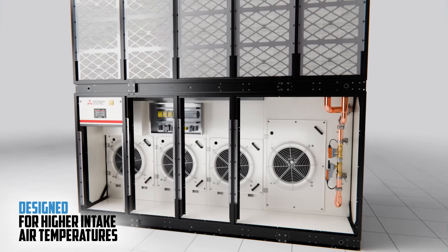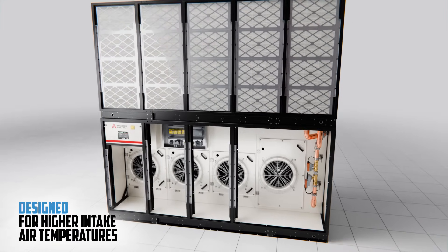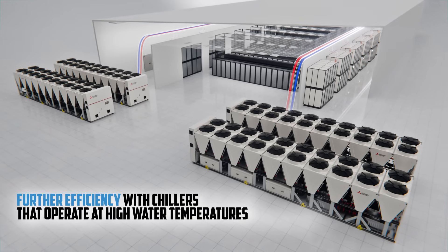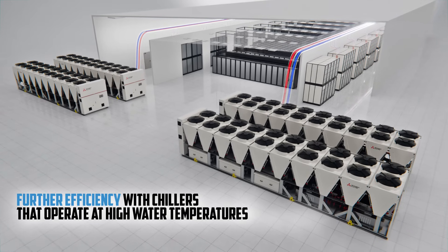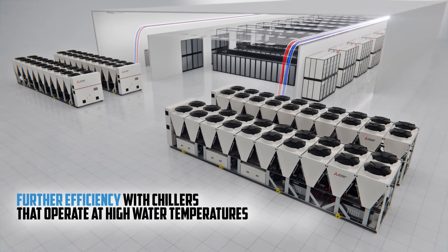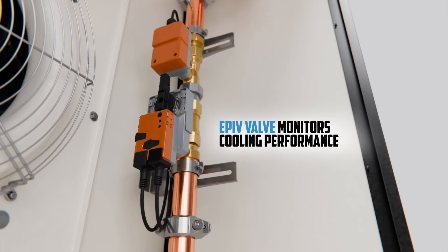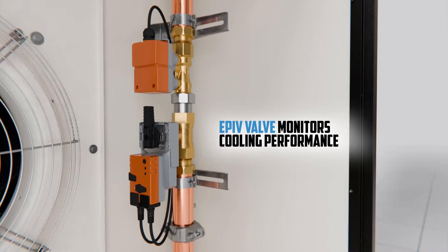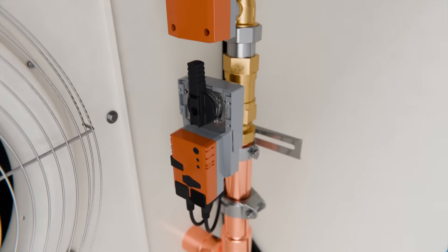MiWall is designed specifically for the higher air intake temperatures of IT equipment. Further efficiency is gained when combined with a chiller designed to operate at higher water temperatures. An electronic pressure independent valve monitors cooling performance and maintains a constant water flow regardless of variations in pressure.